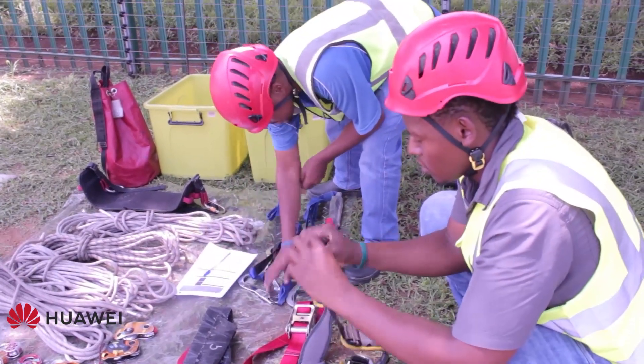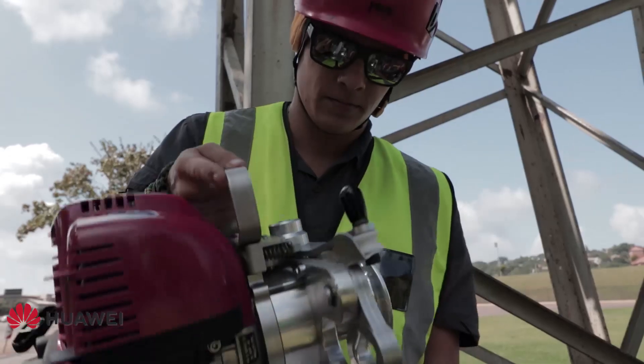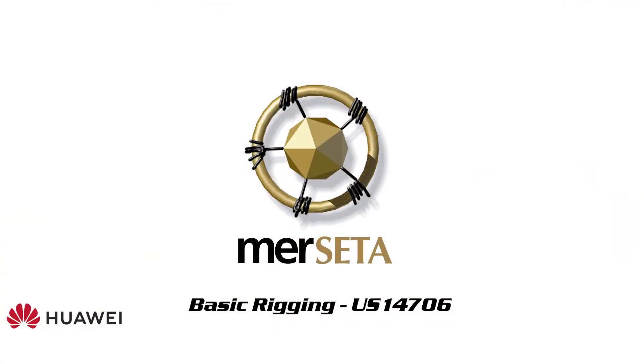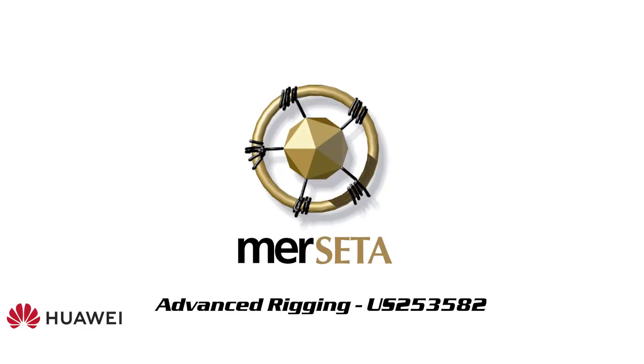Rope rigging equipment can be visually inspected by a trained gear inspector, whereas lifting tackle must be inspected by a competent lifting tackle inspector (LTI). Lifting machines used in advanced lifting must also be inspected by a competent lifting machine inspector (LMI). Remember, all LMIs must be registered with the Engineering Council of South Africa. Training for basic lifting must be done by a MERSETA accredited training provider in accordance with unit standard 14706. Training for advanced lifting must also be done by a MERSETA accredited training provider, in accordance with unit standard 253582.